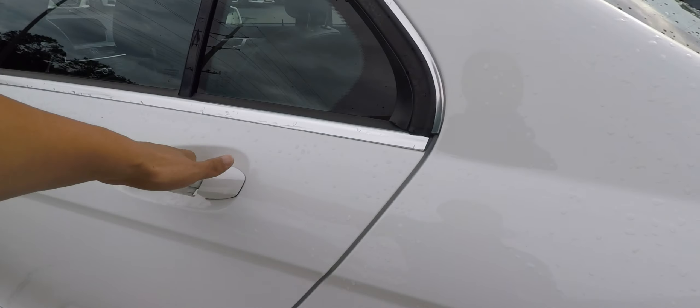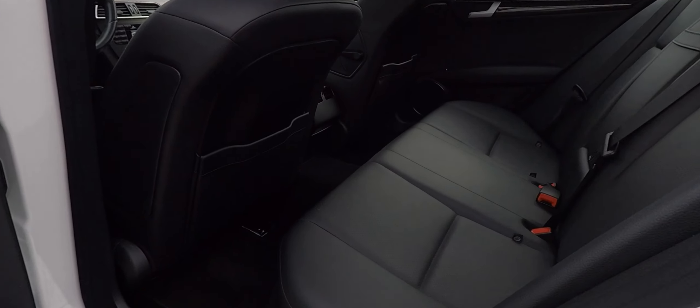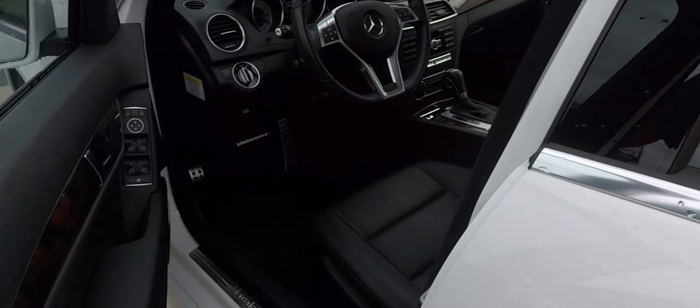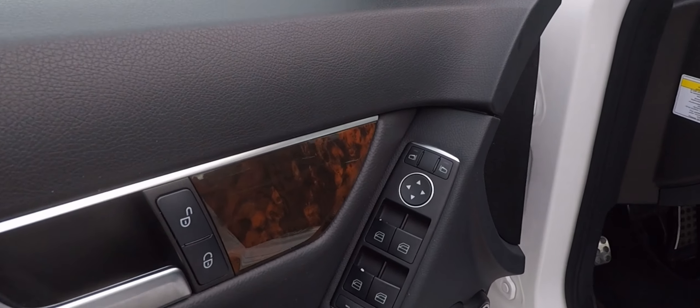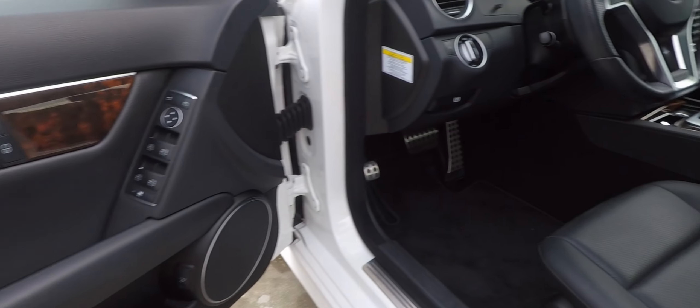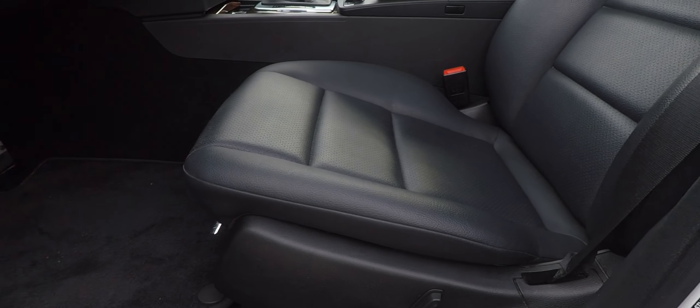Taking another look at the back seat from this side — very clean inside and out. Of course, power windows, power locks, power mirrors, wood trim throughout, and a power driver seat.